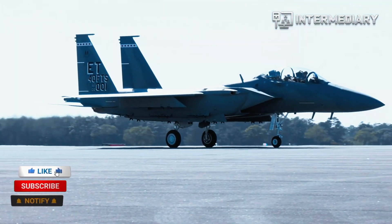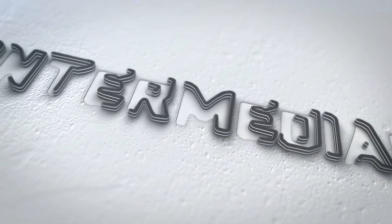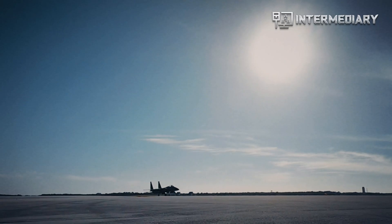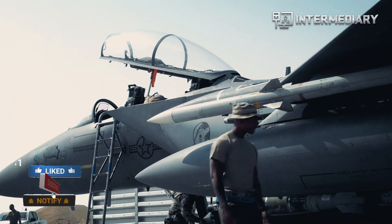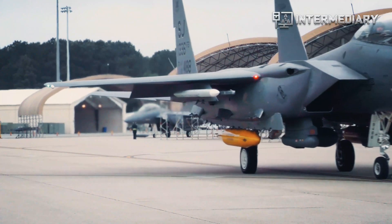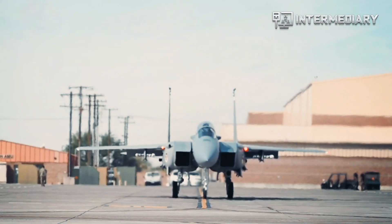Air Force's new F-15X fighter jet completes environmental acoustic testing. A team at Eglin Air Force Base in Florida has completed a two-week series of acoustic tests for the U.S. Air Force's F-15X Eagle II, a new model of the F-15 bearing GE129 engines.